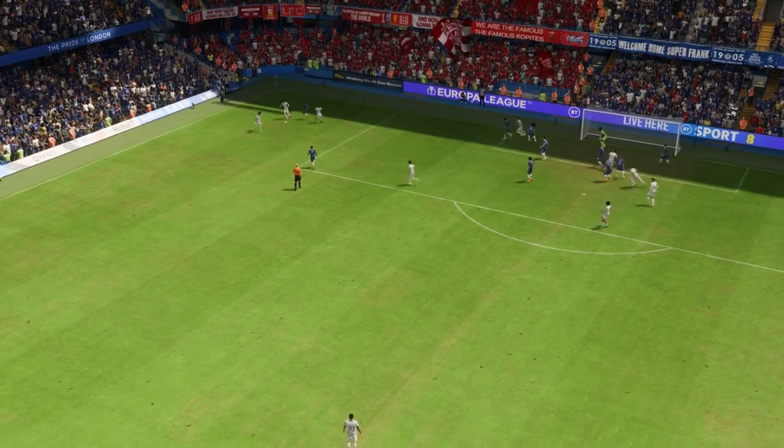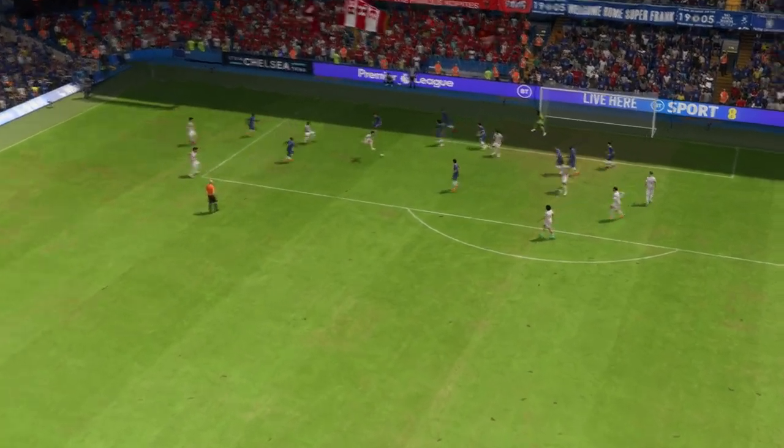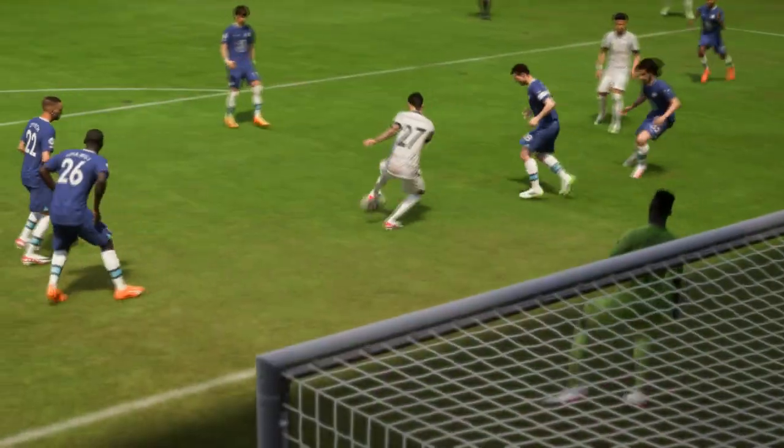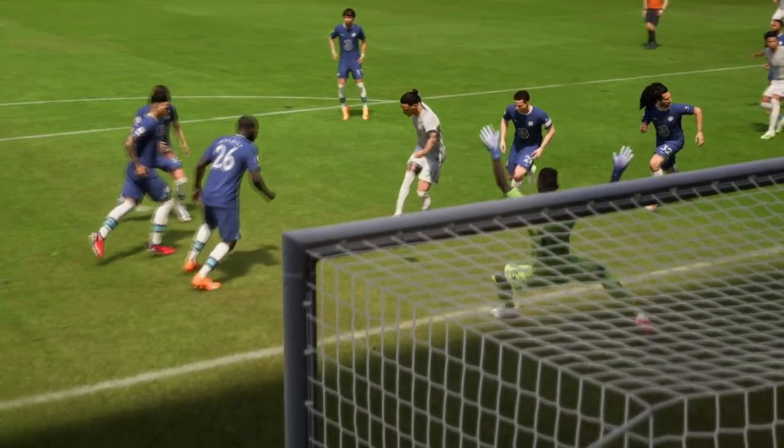Well, we won't get tired of watching this because the interplay around the box is wonderful. But he's still got so much work to do — just look at the strength he shows to hold off the defender and still get his shot away. That's a really good finish.